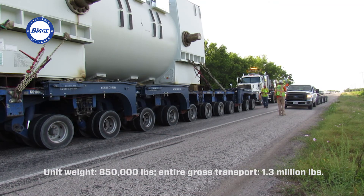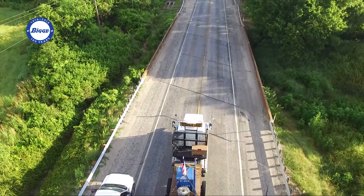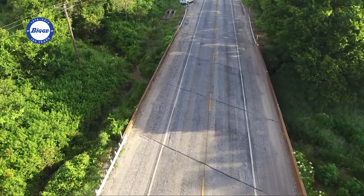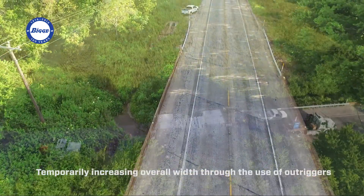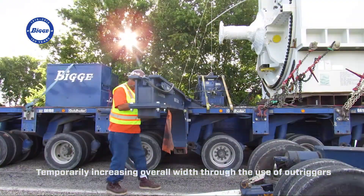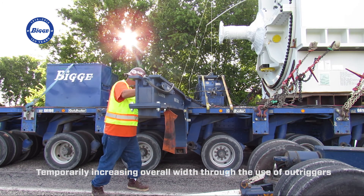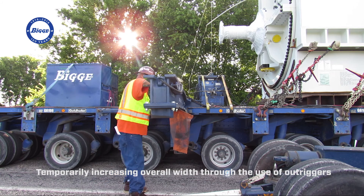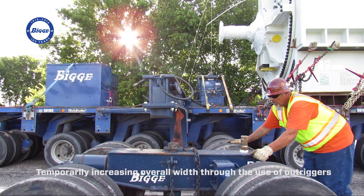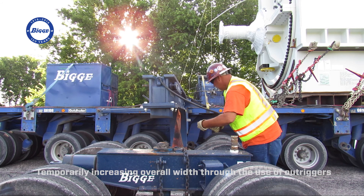Narrow width trailer configurations are preferred for over the road haul routes since they provide more lateral clearance around obstructions along the path. However, narrow width trailers are not ideal for bridge crossings. By temporarily increasing the width of the trailer through the use of outriggers, more of the bridge superstructure can be utilized allowing heavier loads to cross. Outriggers can provide up to a 200% increase in allowable bridge loading for a typical modular trailer configuration.